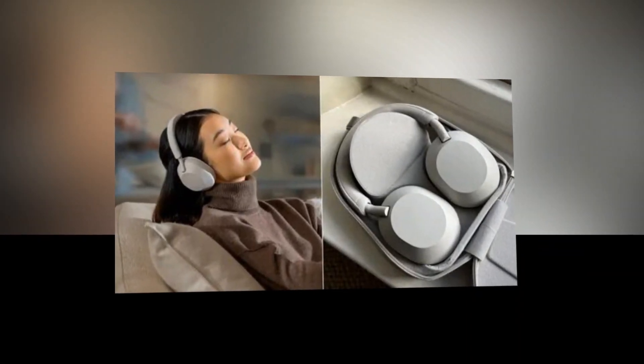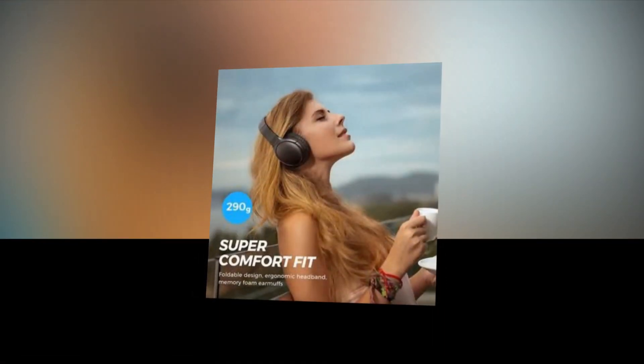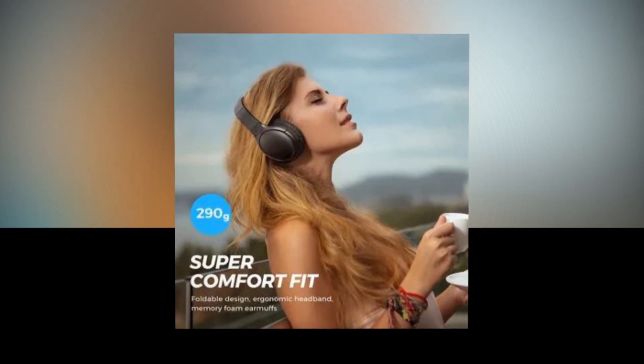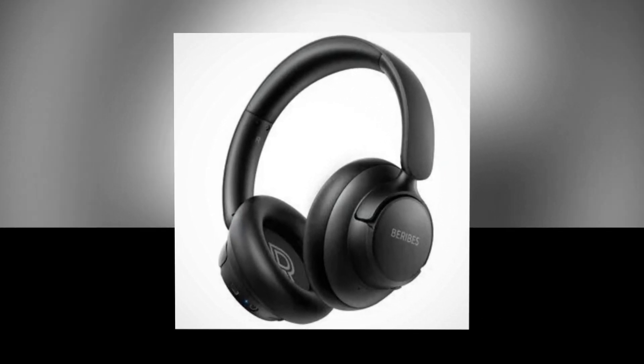Thanks to the very soft protein leather earcups on the TOZO HT2, you can use it for extended periods without experiencing any discomfort. The earmuffs also include an automatic angle adjustment feature to accommodate users with varying head shapes, making them perfect headphones for watching movies or working from home.